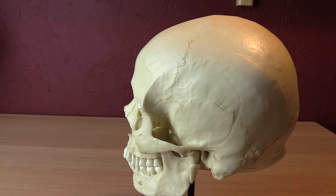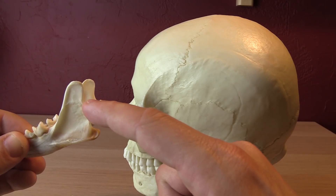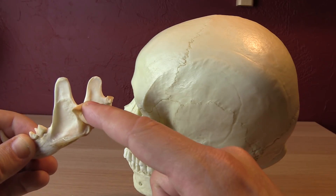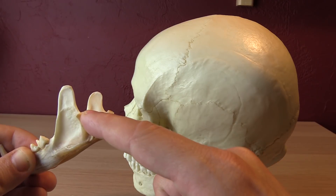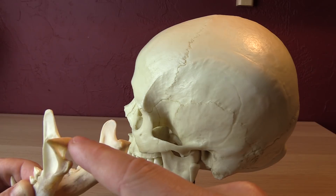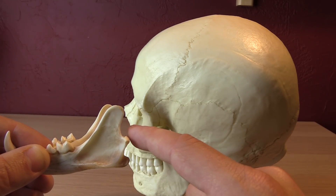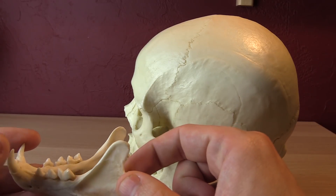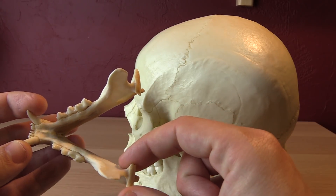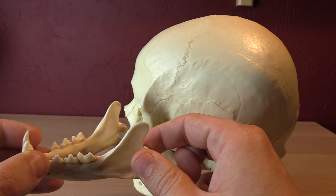Other animals like crocodiles have a completely different hinge. Mammals' jaws hinge on the mandibular condyle — a condyle being any round bone that fits into another bone. The mandibular condyle is unique to mammals. Other reptiles, crocodiles, and birds all use very different joints. These are the different ways you can tell when you're looking at a mammal skull.